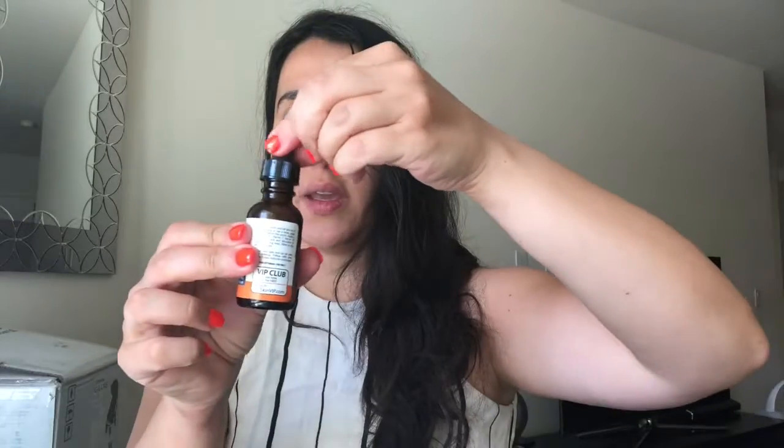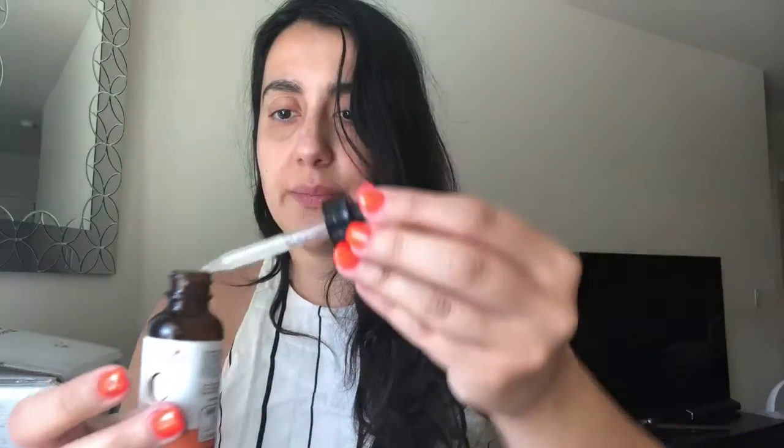I'm going to apply some of this vitamin C serum. I kept this in the fridge so that it would have a nice cooling effect — it feels like you're just rubbing an ice cube over your face, so it feels nice and refreshed and hydrated afterwards. You don't need to put it in the fridge, but it's just sort of like an added bonus.